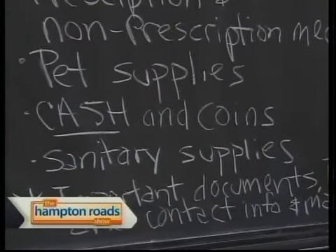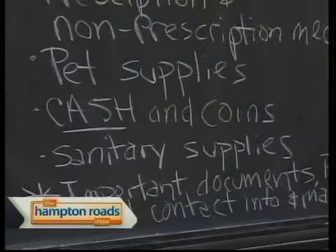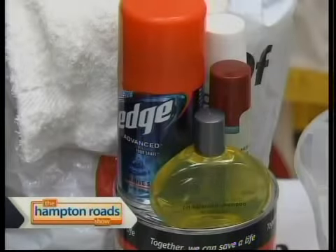Cash and coins — something people don't always think about. If the electricity is out, how are you going to pay for things? You want cash and coins, and you want small bills or at least a variety, so you're not handing over a $20 for a $2 item and getting shortchanged. Sanitary supplies as well, of course — you may be out in the wild.